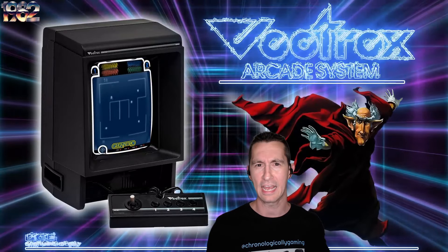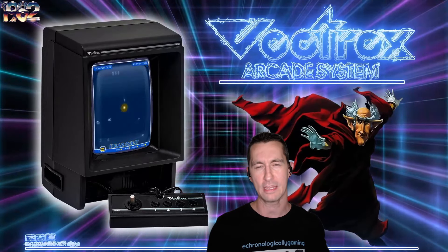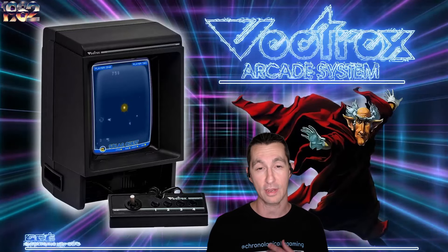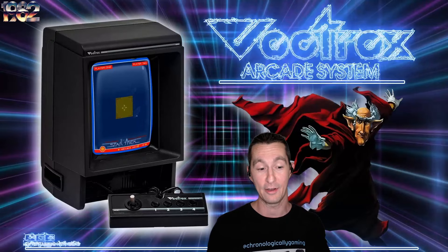Bandai did that one as well. The homebrew scene of the Vectrex is thriving right now. So while we're going to be seeing all the regular releases, check out the Vectrex because there are games being made for it right now.